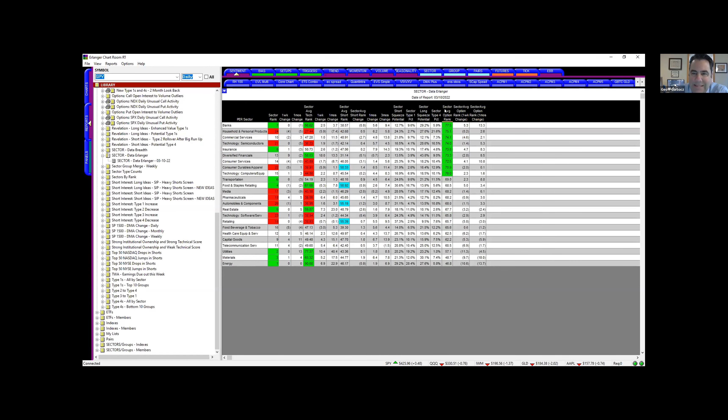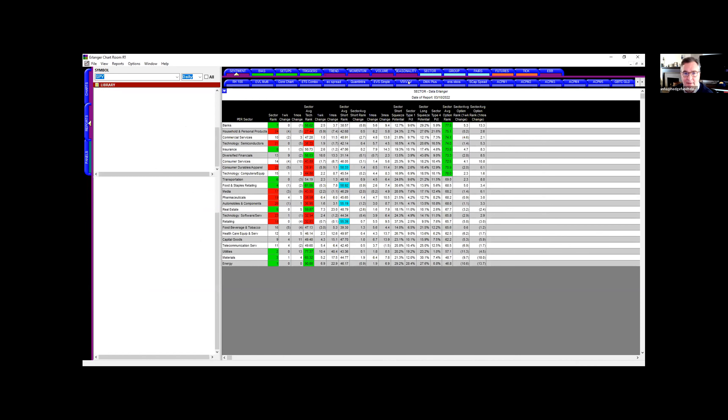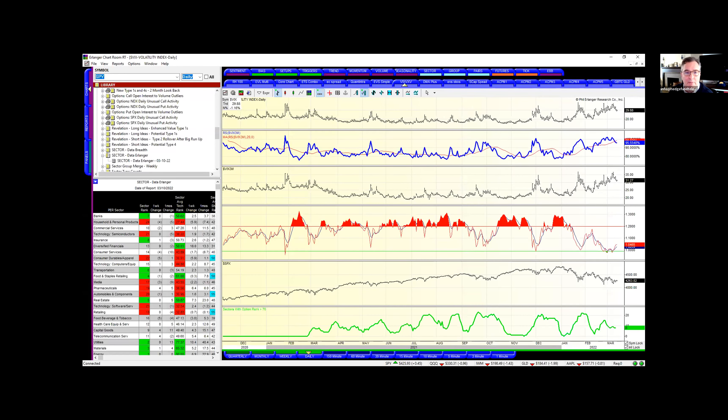One thing that has happened since is we've lost a lot of extremeness in the sector option rank. We're at nine sectors that have a rank above 70. A week ago we were at nine as well; before that we were at 15. So that's kind of played itself out — I'm not seeing as many put squeezes right now.